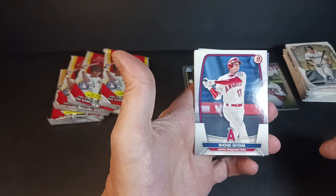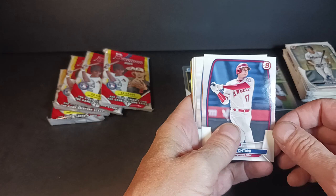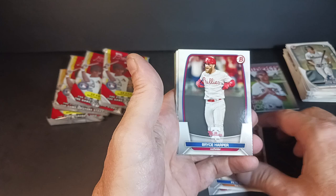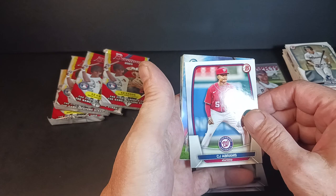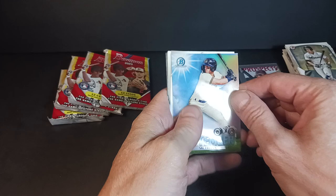We got Shohei — a nice low-numbered parallel of him would be cool. Who doesn't like Shohei cards? Polar Bear Pete Alonzo, Bryce Harper — look at all the veterans coming out of this pack. O'Neal Cruz, Josh Young, CJ Abrams with the Sites on September Freilich insert.